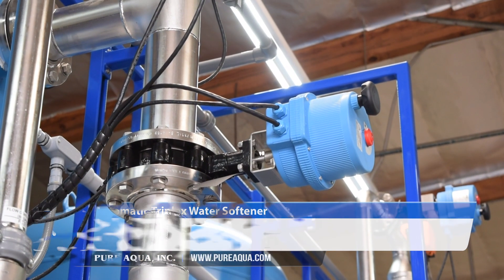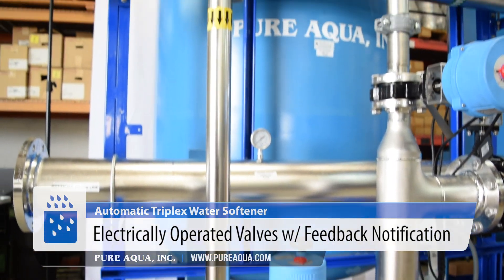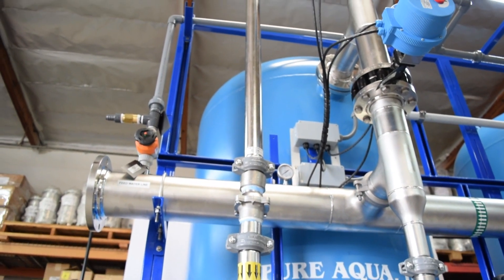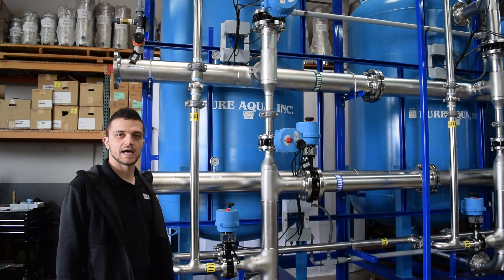All our valves are equipped with the option for open and close feedback, which notifies the operator or the central control panel if there's any issue — for example, if a valve did not open or close — to ensure the correct valves are operating as needed.